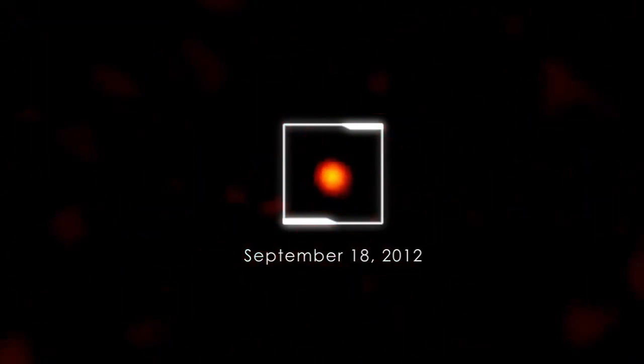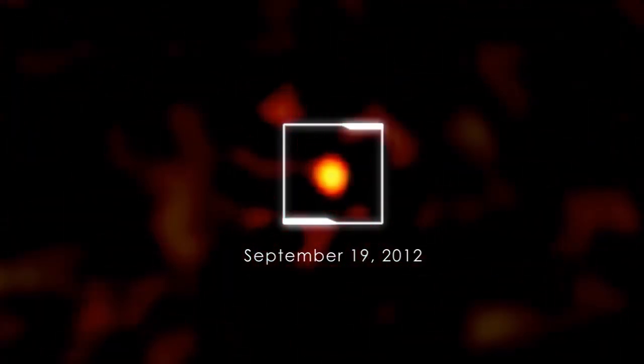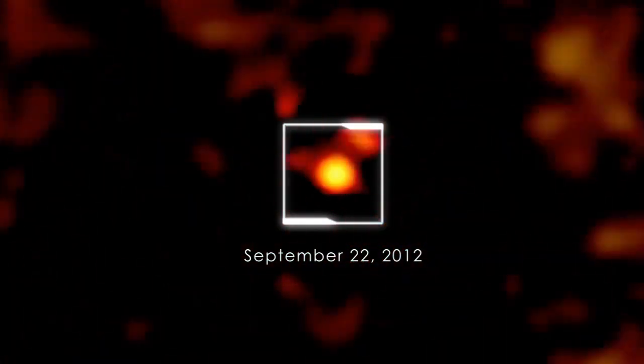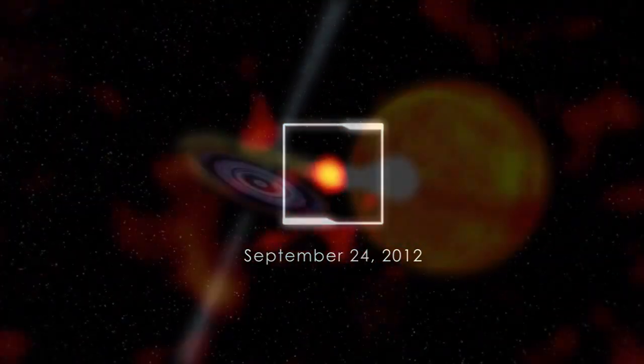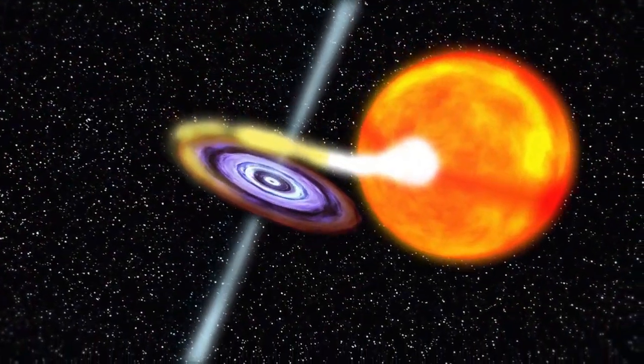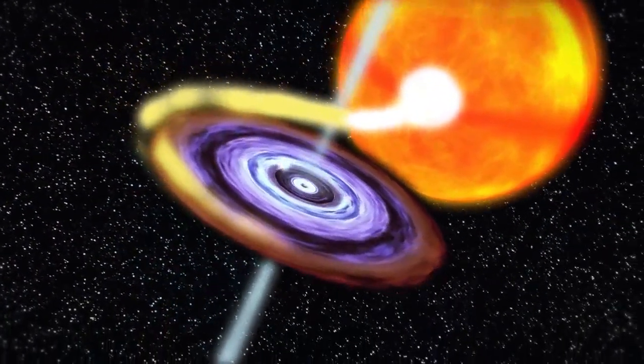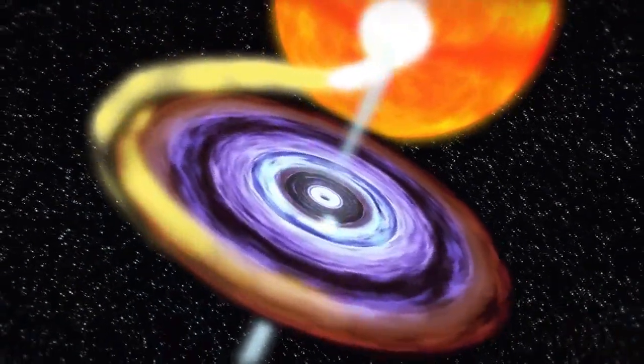At lower energies, such as those seen by SWIFT's X-ray telescope, it continued to brighten into October. Additional X-ray behavior told astronomers that the object at the center of this activity was a previously unknown black hole. The black hole is part of a binary system with a normal star like the Sun.